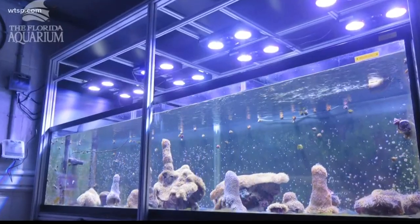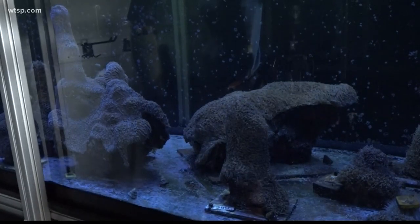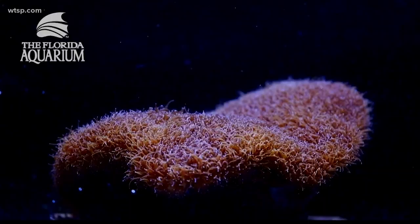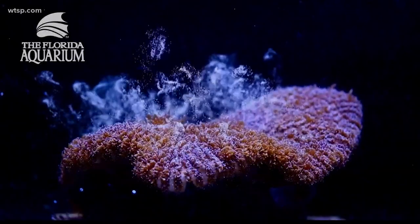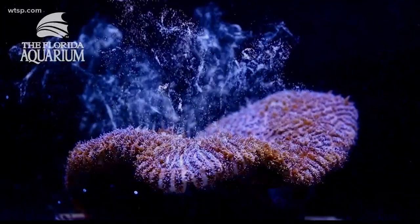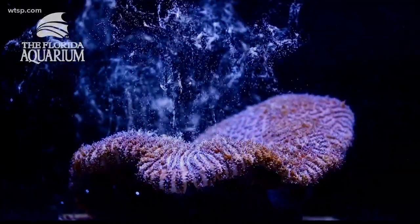The aquarium was able to pull this off by mimicking sunrise, sunset, moonrise, and moonset — all with LED lights. They recreated the ocean environment so closely that the coral basically spawned at the exact time they would have. The next step is to raise these corals to a point that they'll be able to survive in the wild on their own and prepare for next year's coral spawn.